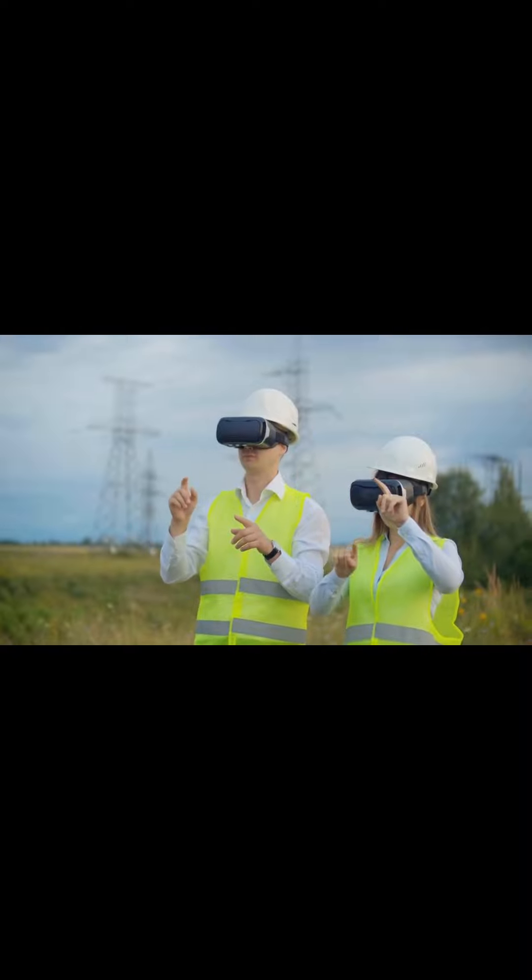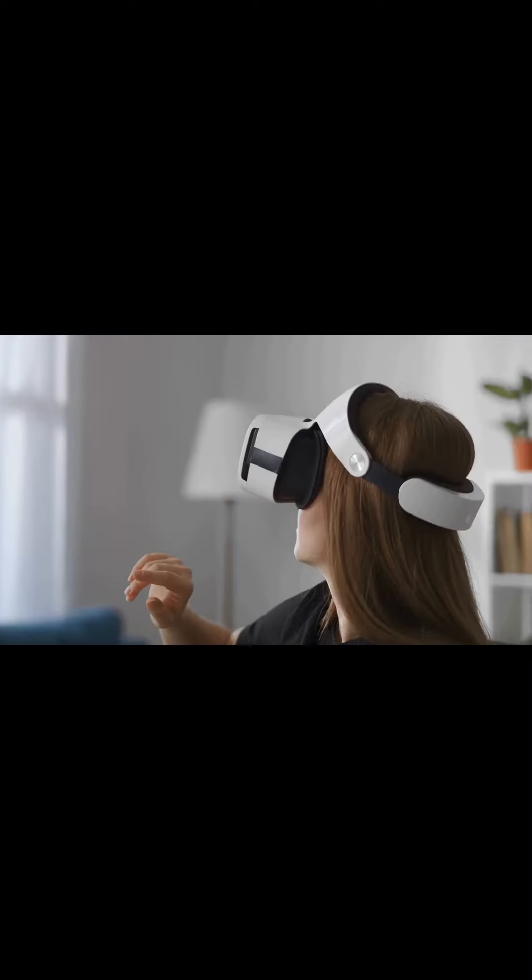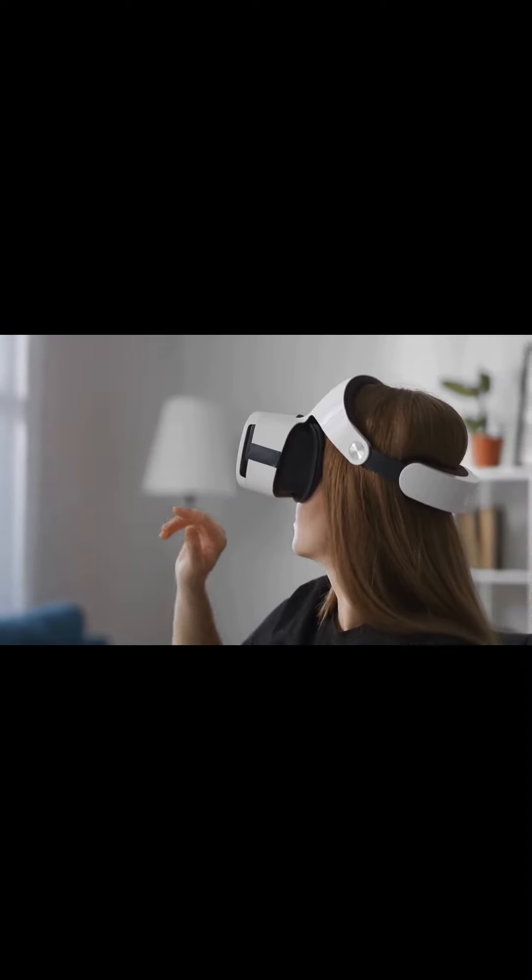The team is also exploring haptic systems that display information in a three-dimensional context, offering new ways to interact with data.